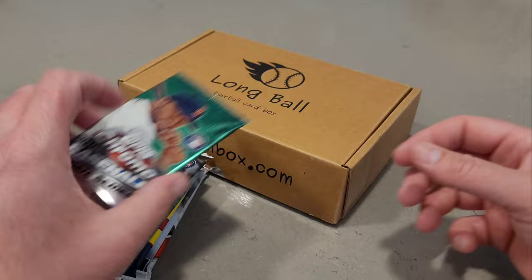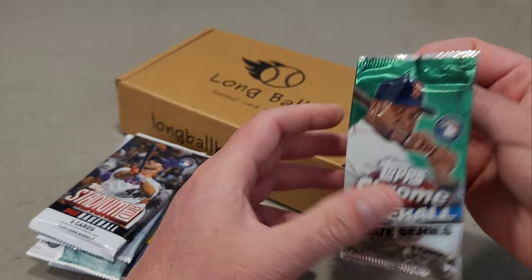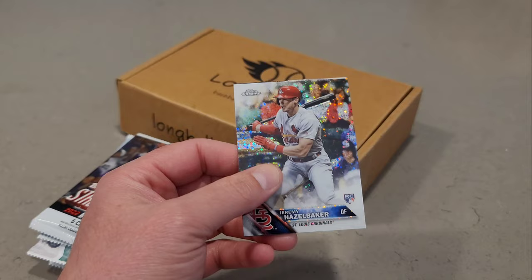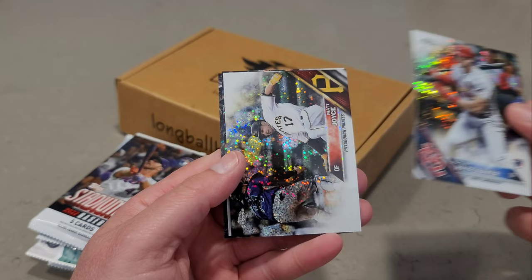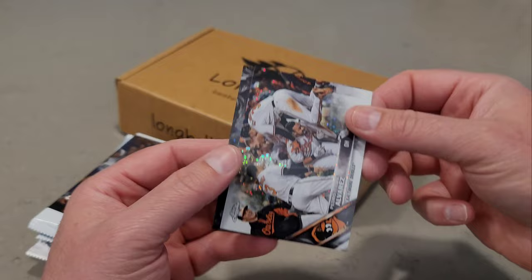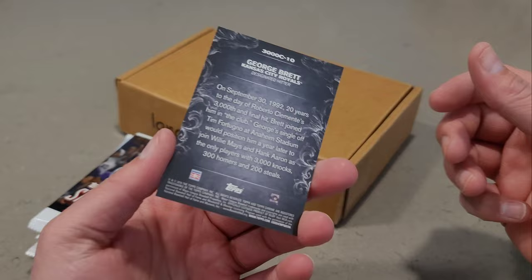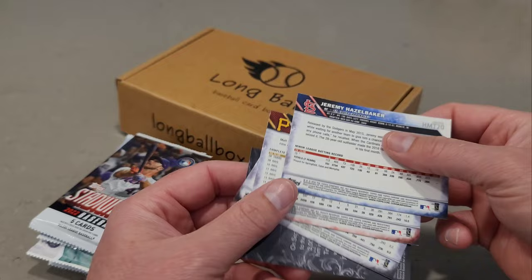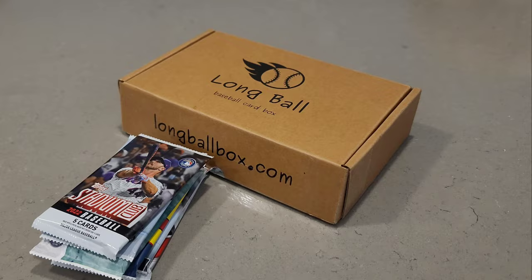Let's go with the 2016 Topps Chrome Update retail pack. I'm not really sure what to expect since I wasn't collecting in 2016. We have Jeremy Hazelbaker, Matt Joyce — these cards are sharp — Pedro Alvarez, and George Brett 3000 Hit Club. These are nice, very sparkly. I'm impressed with this chrome. Nothing's numbered, but it's cool — never ripped that product before.